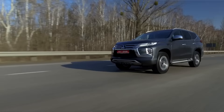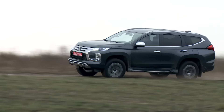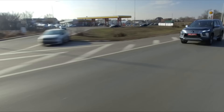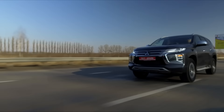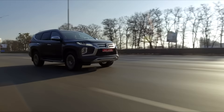Comparing noise insulation, Prado crushes Pajero Sport. The diesel engine in Pajero Sport is too noisy — as soon as you get in and press start, you immediately realize you have a diesel engine under the hood. Noise isolation at the front is definitely not enough.